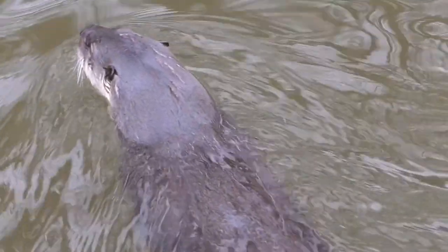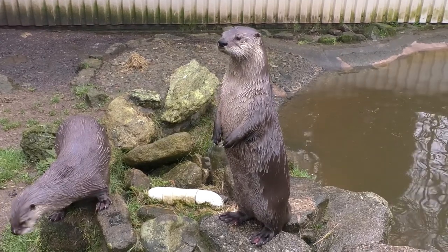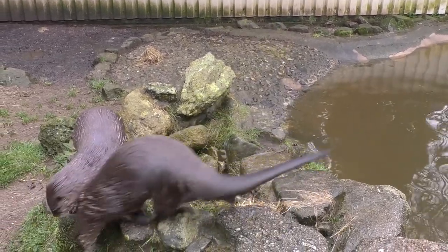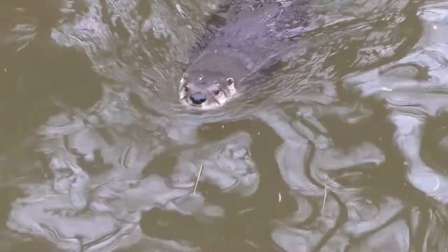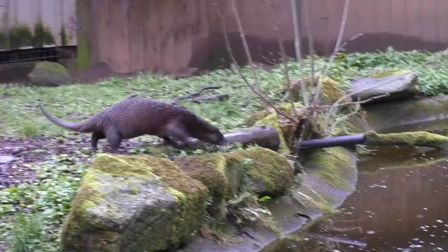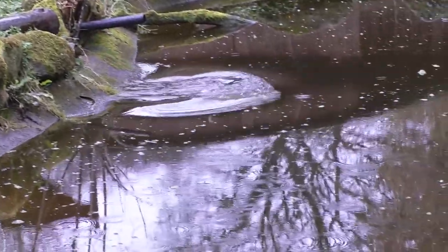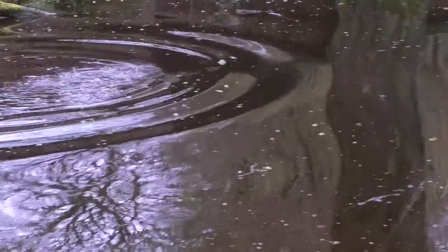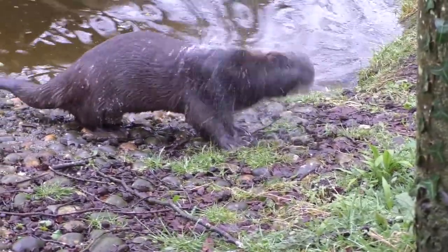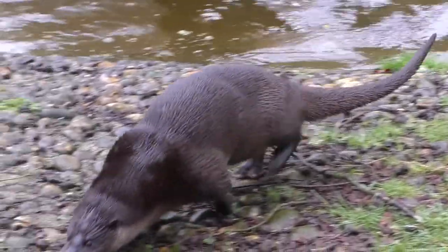Active yet elusive, otters are described as playful animals and an indicator of water quality in rivers and wetlands. There are 13 species of otter worldwide. Due to persecution, habitat loss and pollution, our native British otter species Lutra lutra was nearly wiped out in England.